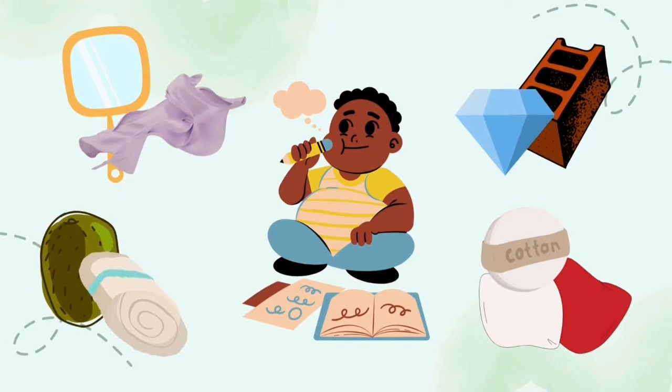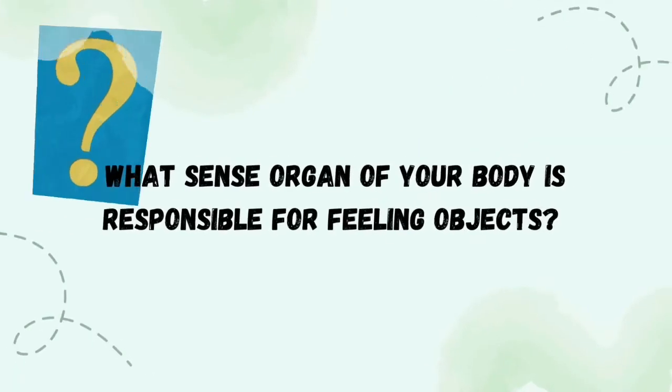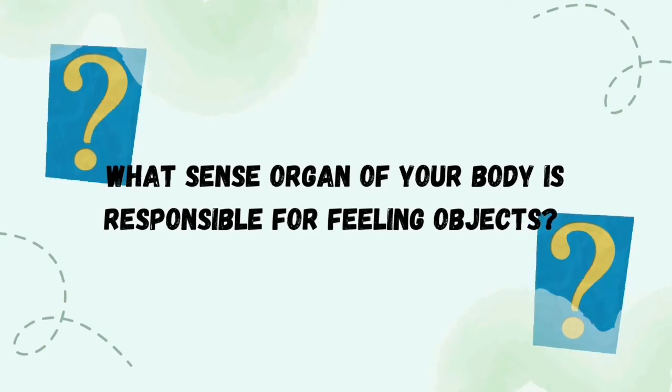Which objects are rough? Which are smooth? Which are hard? Which are soft? What sense organ in your body is responsible for feeling objects?